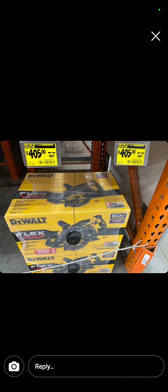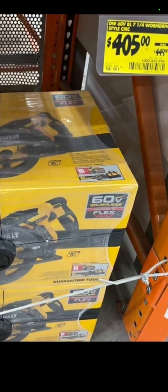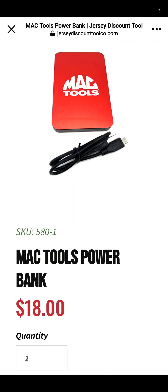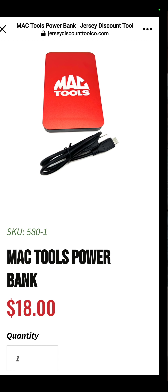The 60-volt DeWalt FlexVolt circ saw — $405, down about $45. This is at Jersey Discount Tool. We always want to include stuff from JDT at least once a week. The Mac Tools Power Bank — $18, so you can charge your phone while you're out on the go.